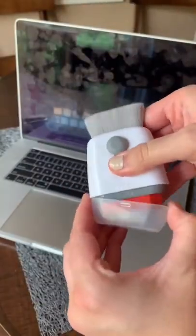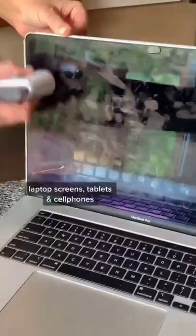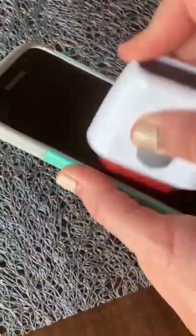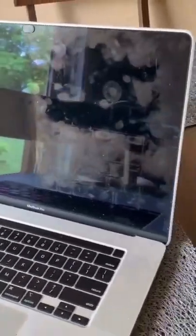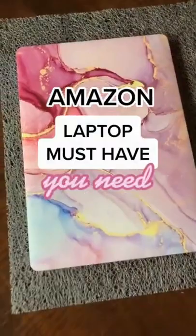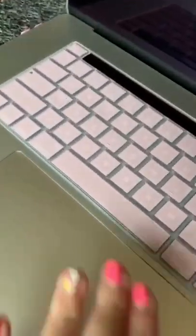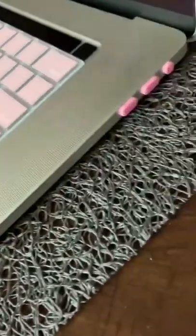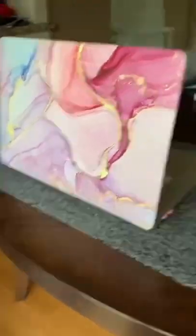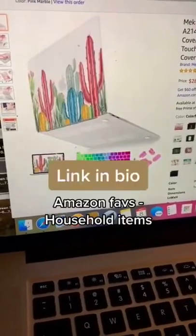This double-sided gadget found on Amazon has a microfiber pad on one side that removes fingerprints and smudges from your laptop screens, tablets, and phones — look at the difference from one side to the other. The other side has a retractable brush to wipe off your keyboard. These super cute MacBook covers protect from scratches and scrapes, and the set also comes with a keyboard cover for spills or dust, dust plugs to protect all your ports, and a screen protector. There are so many cute designs and patterns to choose from.